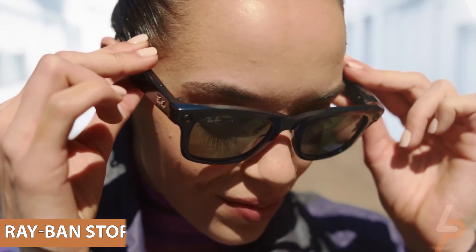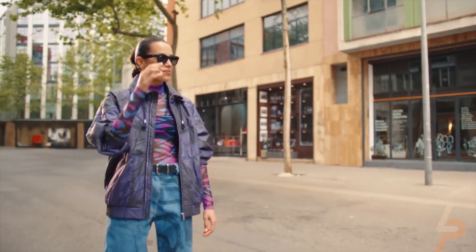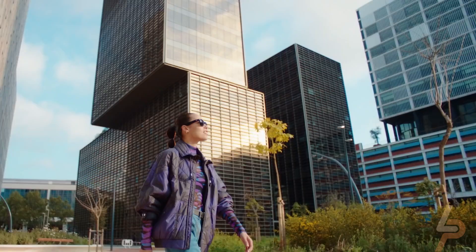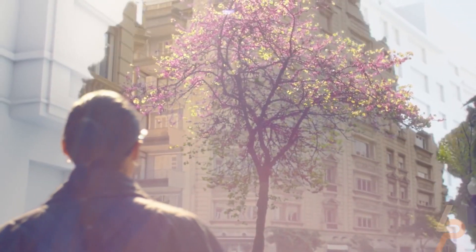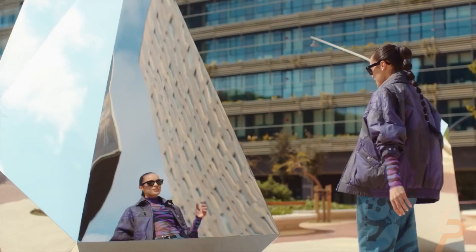Ray-Ban Stories. Take pictures and videos without having to physically pull out your phone or camera. These Ray-Bans have two cameras on the frame and can take photos and videos, and with Bluetooth speakers built into the frame, you can even take a phone call without grabbing your phone.